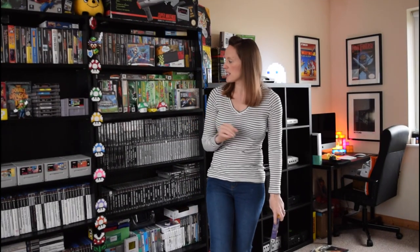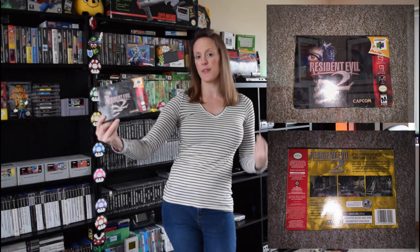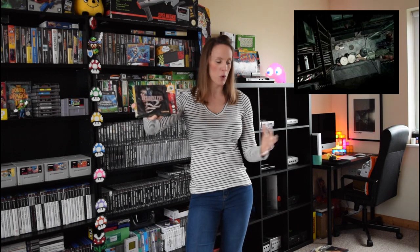Next up then guys is an NTSC N64 title — I got Resident Evil 2. Now if I was to pick this up in the UK it would be incredibly expensive. I have wanted this on the Nintendo 64 for quite some time, and it was sat on the back behind the counter and I clocked it. It was a brilliant price, as were all the games in Vortex. Super stoked — probably one of my top purchases. I've been searching for it for quite a while.